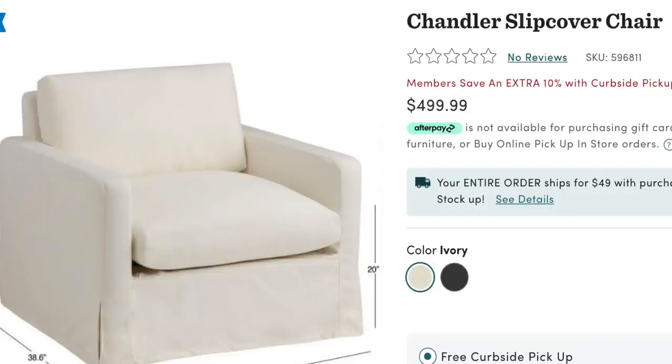I found really great options from World Market — their furniture is actually really good quality. This is the Chandler Slipcover Chair, brand new to World Market, and it's $499, which I think is a great price for an accent chair. I need to call World Market to see if they have this chair in person because I'd love to try it. I love the plush cushion and the square arm — it's clean and simple and fits my transitional style. I'll keep you guys posted.